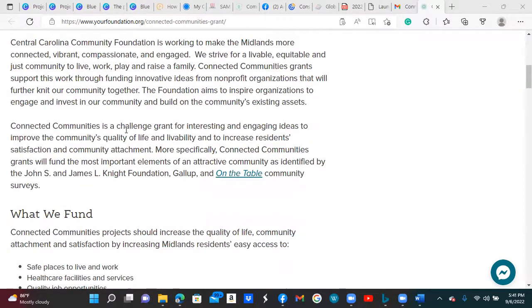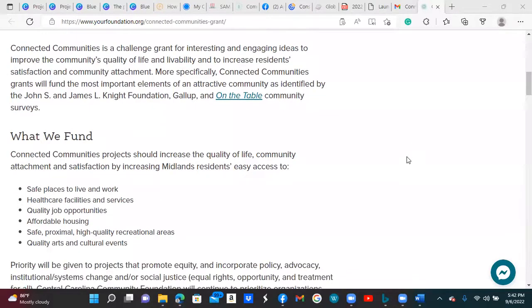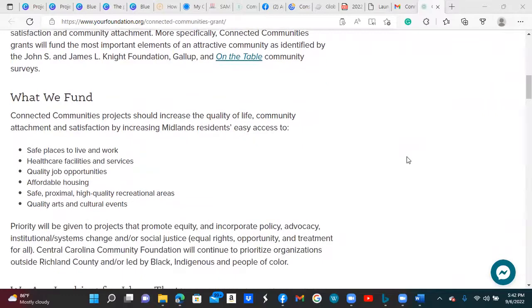It is a challenge grant for interesting and engaging ideas to improve the community's quality of life and livability, and to increase residents' satisfaction and community attachment. It is sponsored in part by the John and James L. Knight Foundation. The funded projects would increase the quality of life, community attachment, and satisfaction by increasing Midlands residents' easy access to various services.